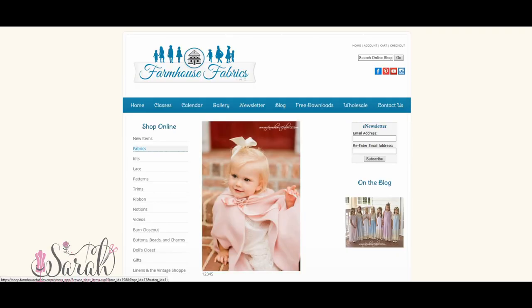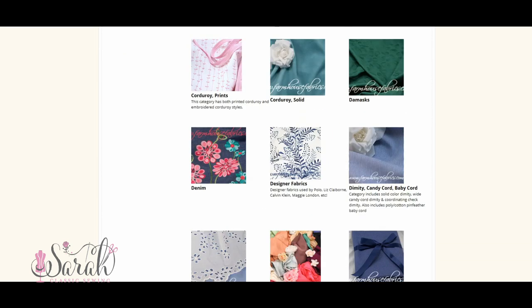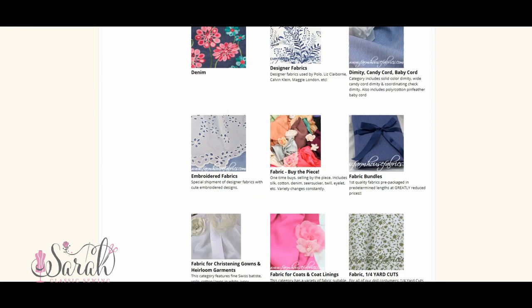I wanted to do a video on ordering fabric online. This is going to be about ordering fabric from Farmhouse Fabrics — they are my absolute favorite fabric distributor and they have a wealth of goodies for everything from extremely classic heirloom sewing to vintage stuff, making your own dresses, women's clothing — everything in between.